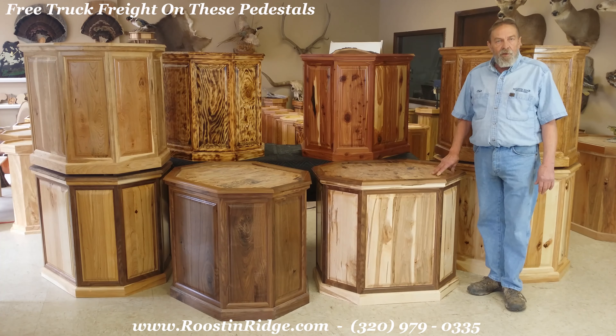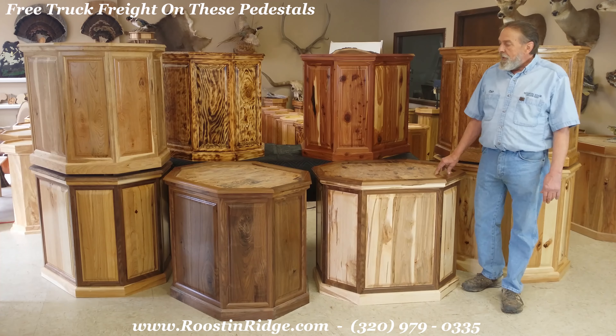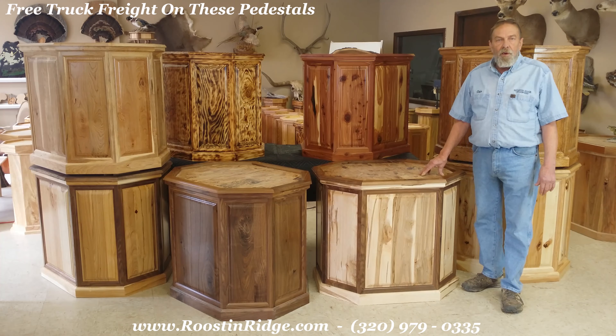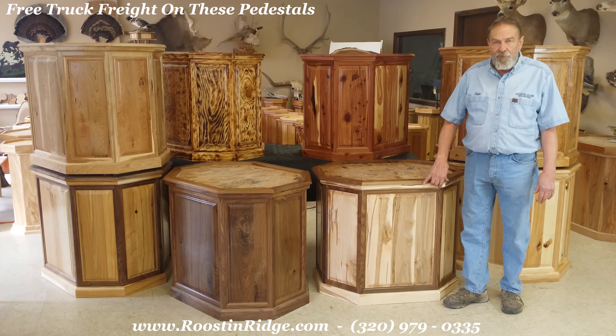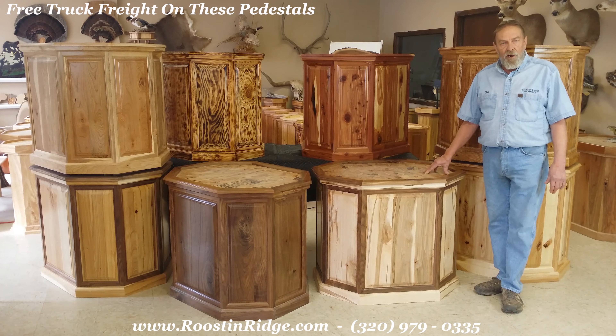We've taken the pedestals to a new level and decided we had so much call for a bigger pedestal. These pedestals measure 24 by 32, 30 inches overall height. They all come with a three-quarter inch recess, removable tops, with bottoms installed in case you need to add weight, which most times there's no concern to do that.